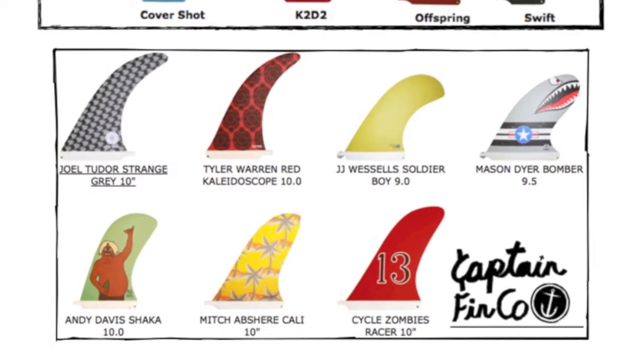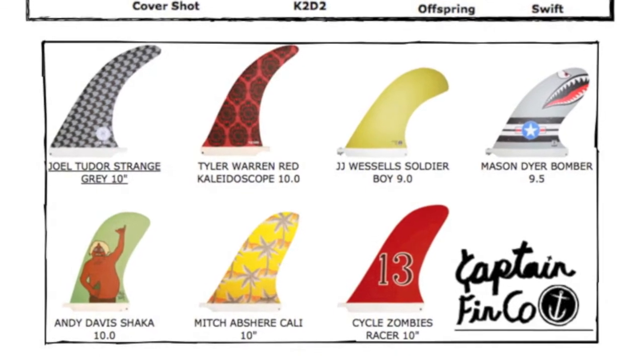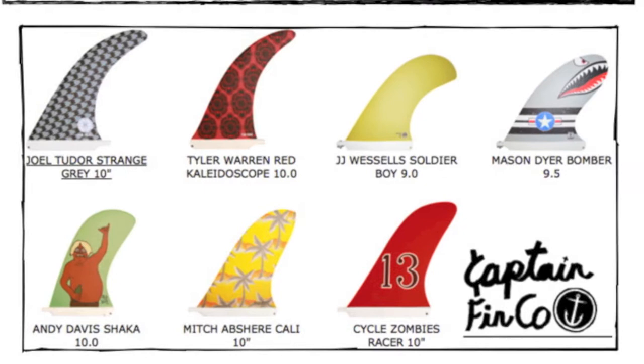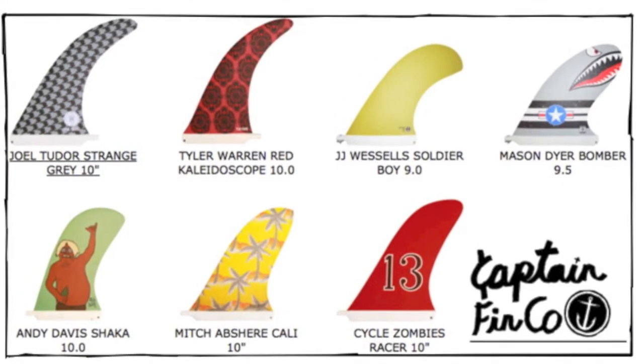Next we show you a lineup of new Captain Fin Company's longboard and future fins. If you're looking for some cool graphics, you should stop by the store and check it out. They look insane.